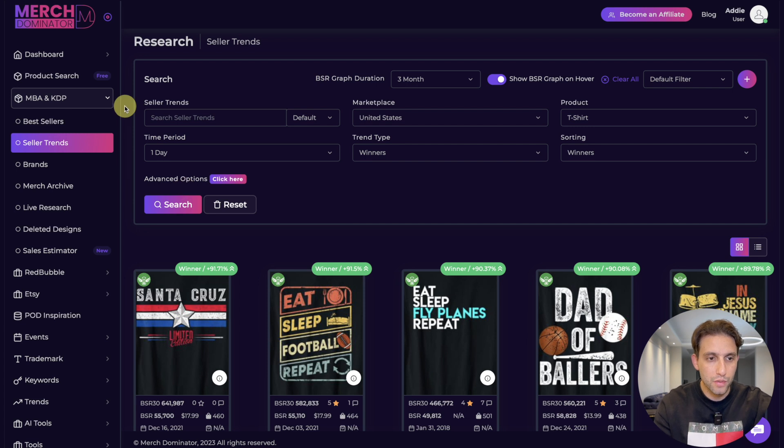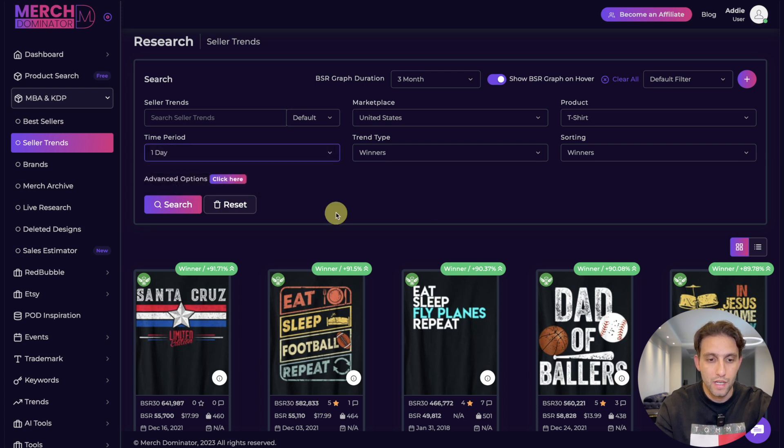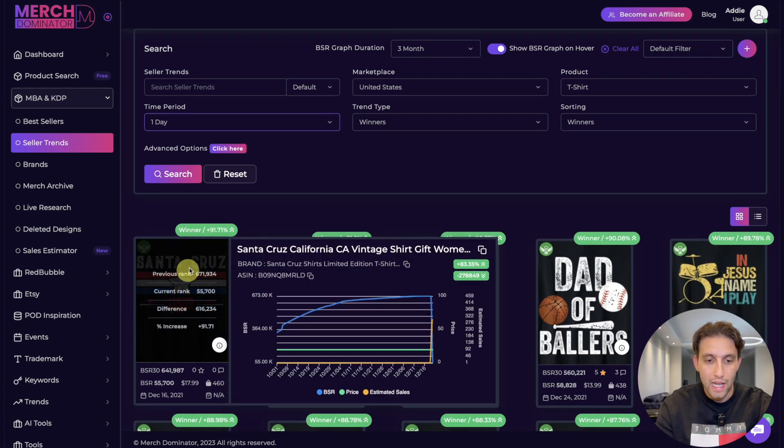I'm using Merch Dominator, specifically the Seller Trends feature. The reason I'm using Seller Trends is because it shows me designs that have had a massive decrease in BSR over a one-day, one-week, one-month, or three-month period. All these designs have had a negative change in BSR, which is what we want — a negative change in BSR means a spike in sales.